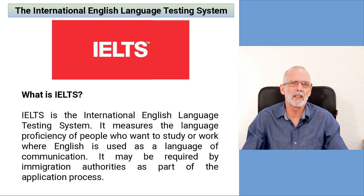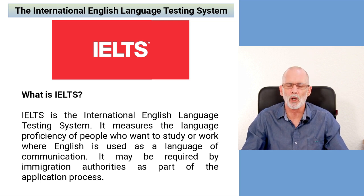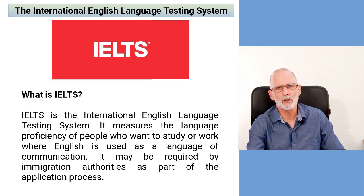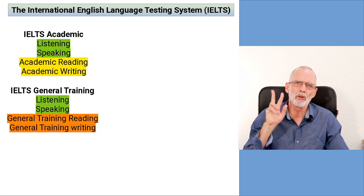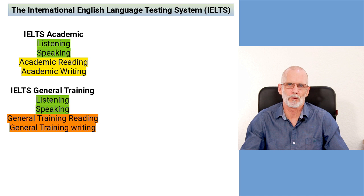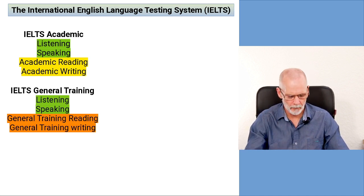In this video we're just going to be looking very briefly at what the IELTS is and how the scoring system works. But before we look at the scoring system, there's one important thing to consider.